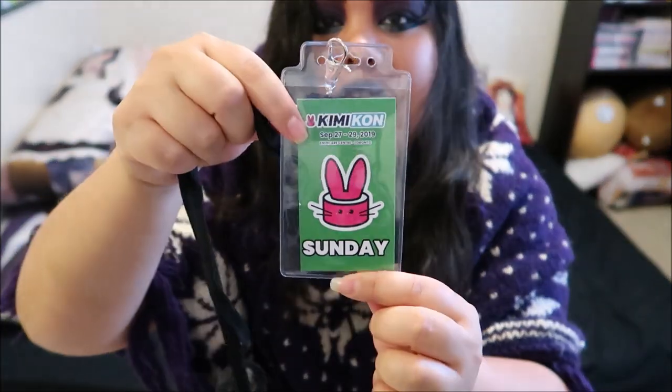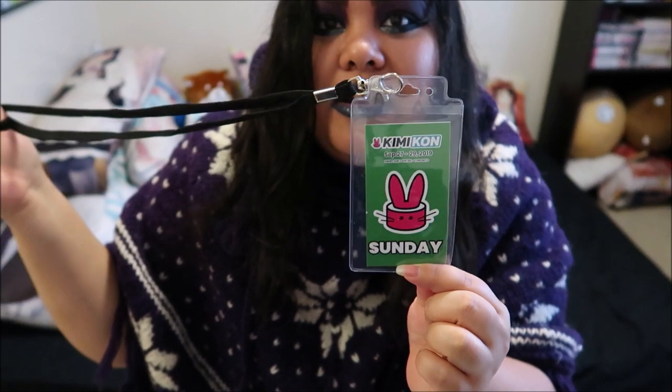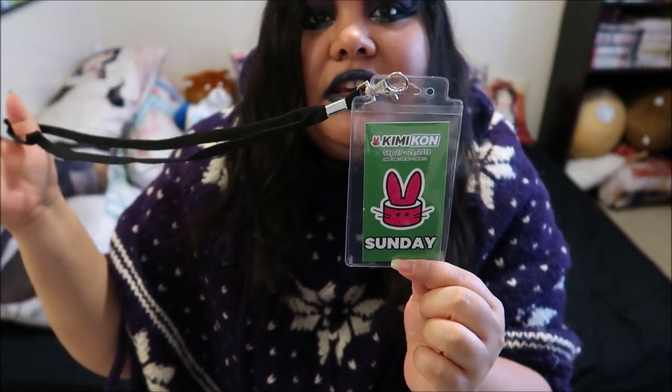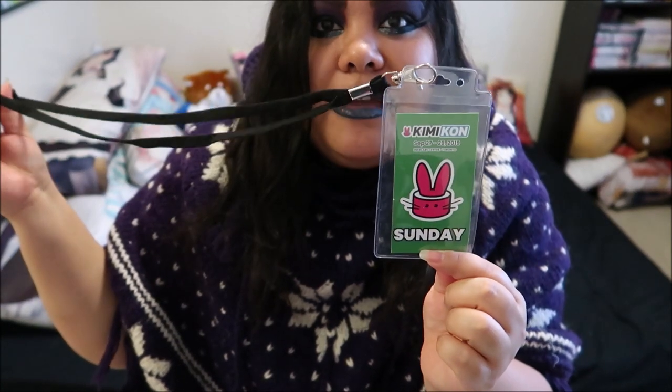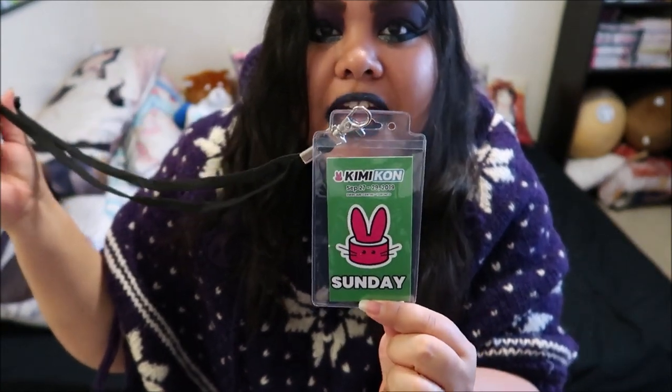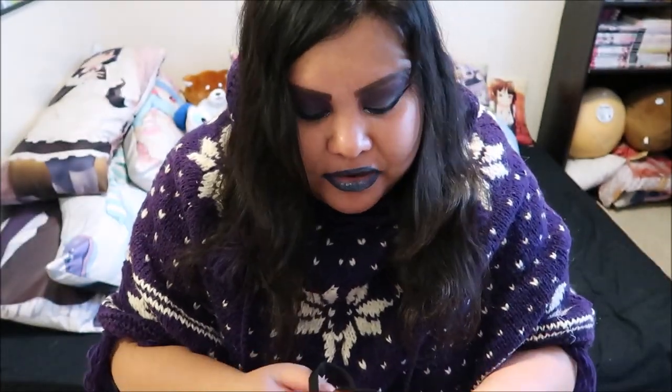I went on the Sunday and this is what I got as my badge. They put it on a lanyard, which is amazing because I think last year it was just a pin. They upped their game in terms of putting it on a lanyard. I did mention in my review slash haul video last year that this would be a better option, so I'm really glad they did that.